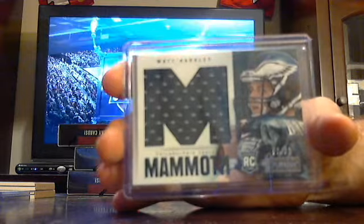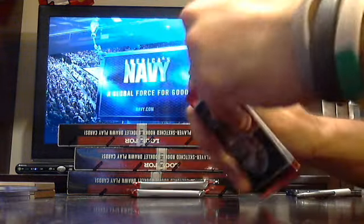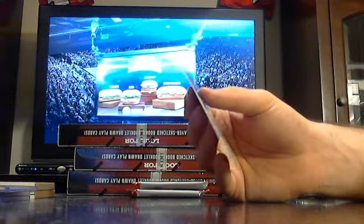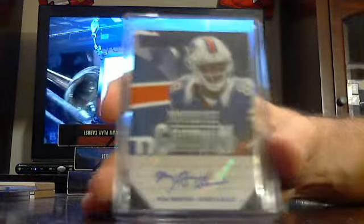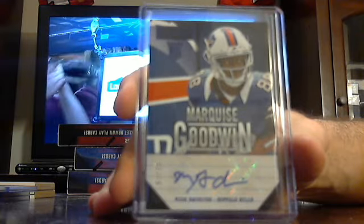Got a Matt Barkley mammoth jersey for the Eagles, out of 99. Also got a Buffalo Bills rookie auto out of 25 — Marquise Goodwin for the Bills.